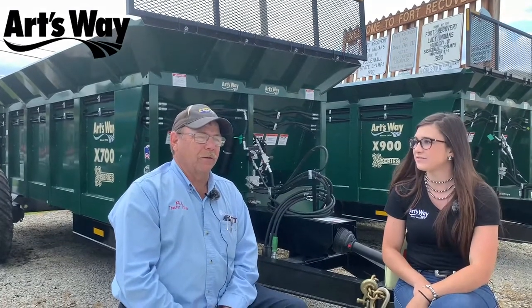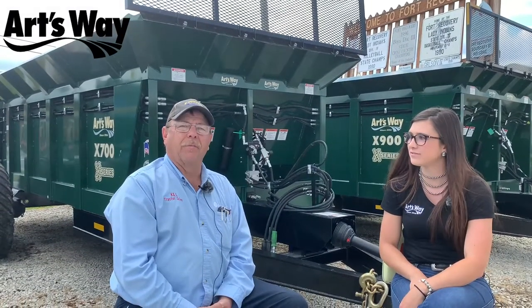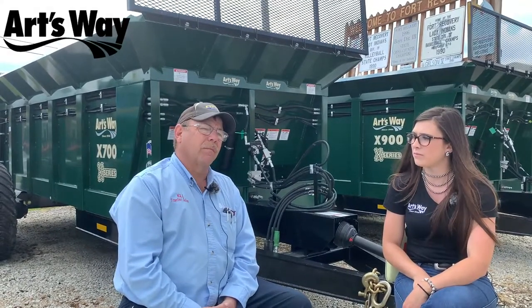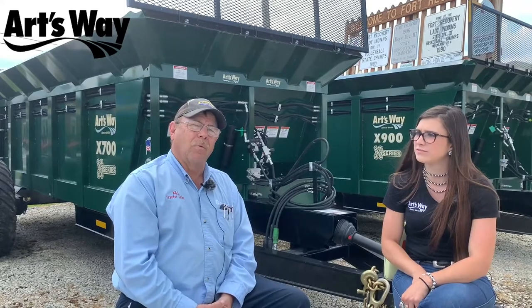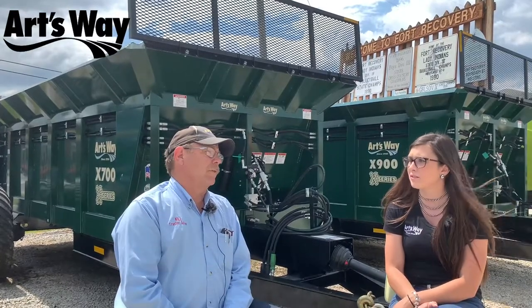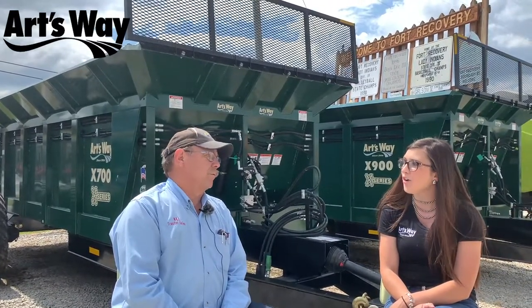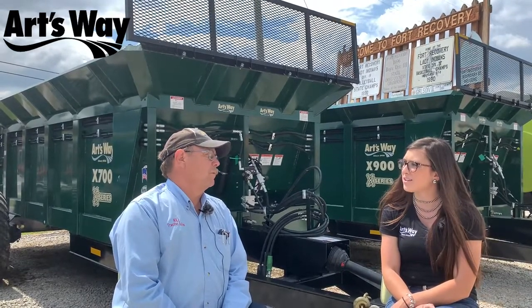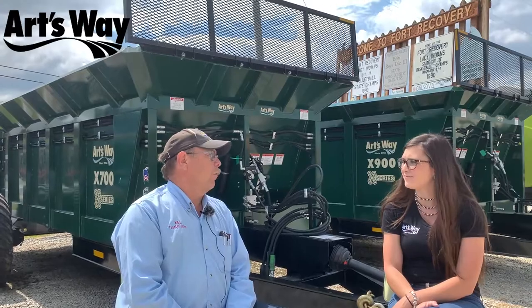Artsway is pretty much a family type organization and they've been very, very good for us. When you call down there and have a problem, you can get somebody on the phone. Some of the bigger companies, you're just a number. As far as working with Artsway, I was in eighth grade when my dad bought his first Artsway Model 320 Hammer Mill. So I've been familiar with Artsway for a long, long time.